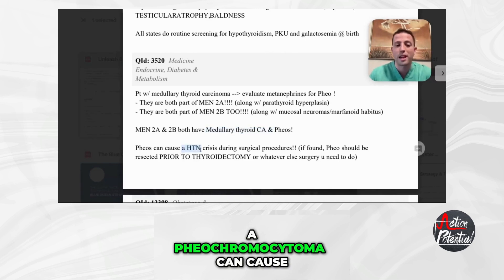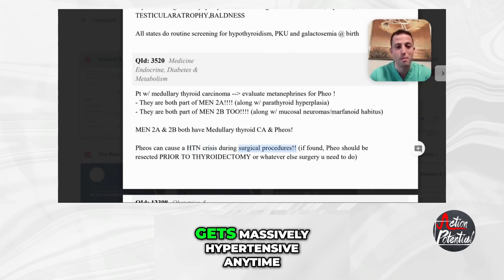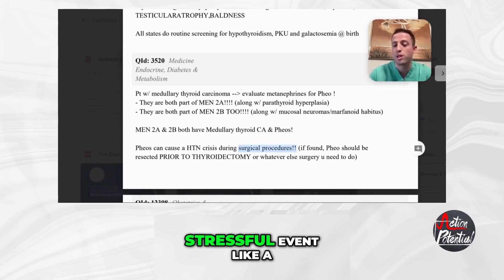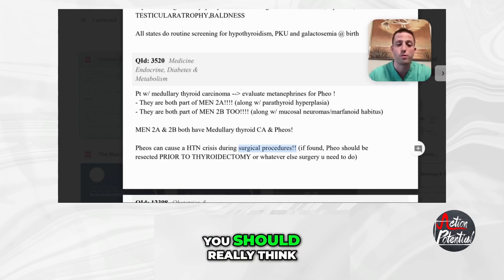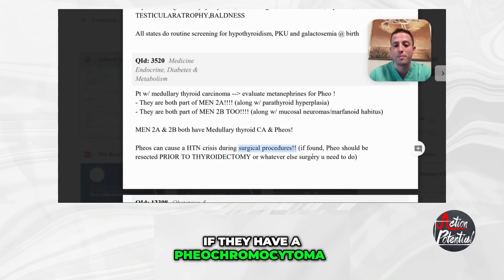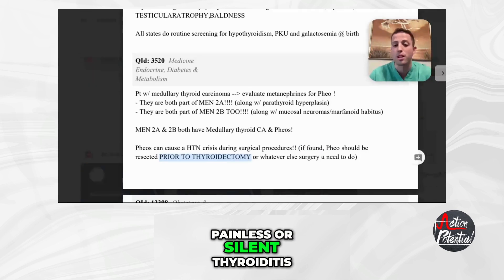A pheochromocytoma can cause a hypertensive crisis during surgical procedures — this is easy to forget. If a patient gets massively hypertensive during a stressful event like surgery, you should really think to get a CAT scan to see if they have a pheochromocytoma. If found, a pheo should be resected prior to a thyroidectomy or whatever other surgery you want to do, because it can cause those really horrible hypertensive crises during surgery.